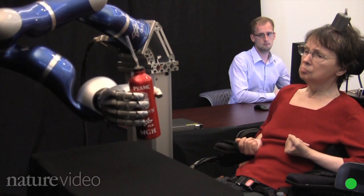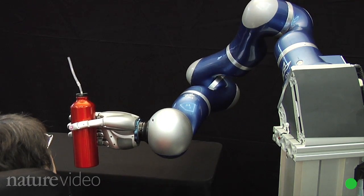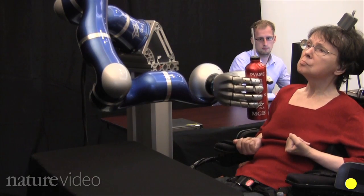Eventually the researchers hope to build an arm that works as smoothly as a real one and can cope with more complicated tasks, like brushing teeth. They'd also like to make a wireless version, so the device doesn't need to be plugged directly into the patient's head.